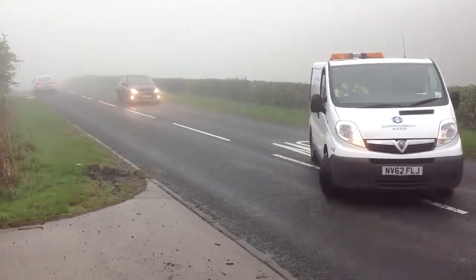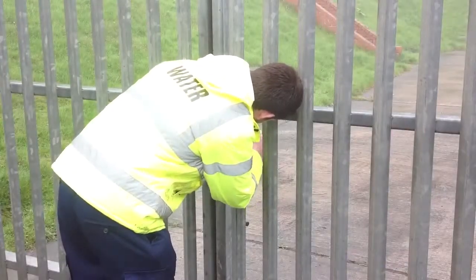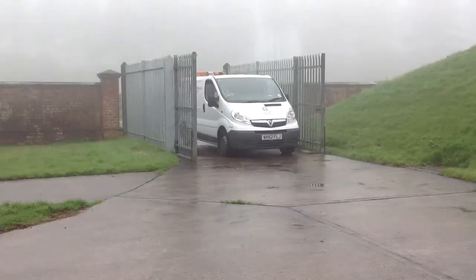Site security is also important at our service reservoirs. Gates should be locked when we are not at site to reduce the risk of trespass. Our fencing should be kept secure to avoid any livestock getting onto site.